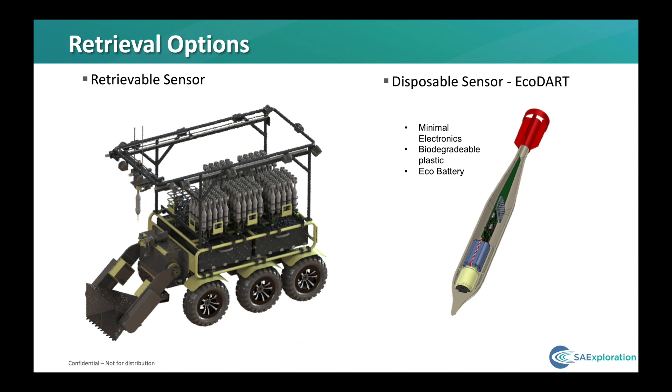Another key innovation has been in the area of sensor retrieval. We have two kinds of sensors: one is a retrievable sensor that we reuse, and another is a disposable sensor we're currently developing. In open areas where we have access, we use the retrievable sensors, recharge them, and redeploy them. But in areas where access is extremely expensive, such as mountainous rainforest, we have a disposable dart — we call it the eco-dart — which we deploy and leave in place. The eco-dart is printable, with minimal electronics. The plastic is biodegradable, and we're using an eco-battery made of paper.